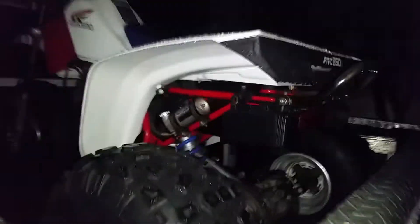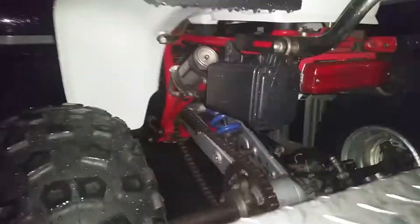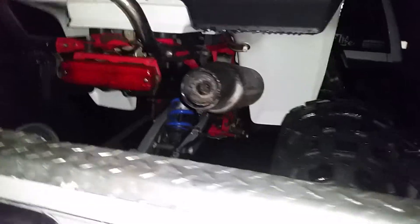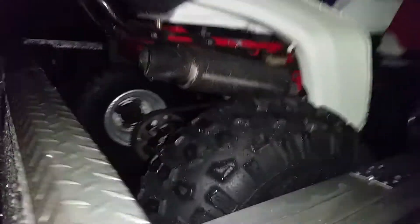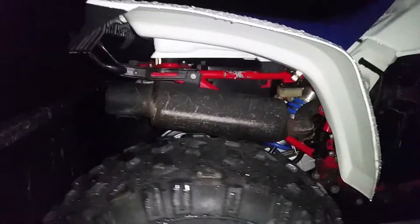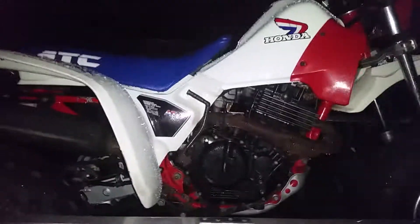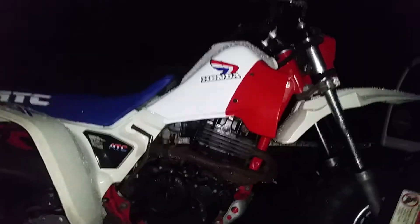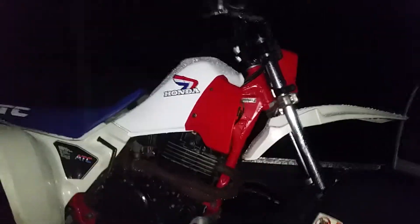In my opinion it's super clean — I'd hate to get it mudded up. It's a nice original 350X. He had this in his storage unit sitting up, never started, never ran gas through it. It's been ran in the past, I'm sure it's been redone, but yeah, that thing's pretty cool.